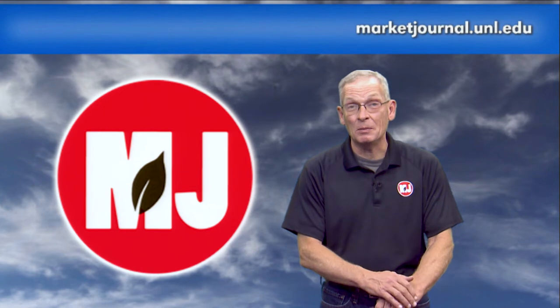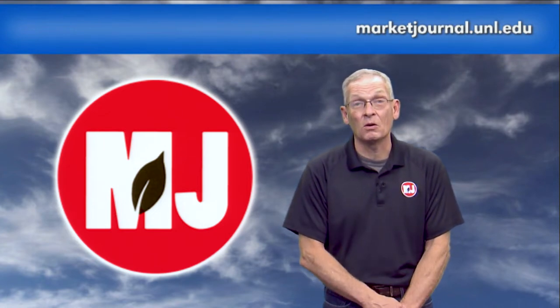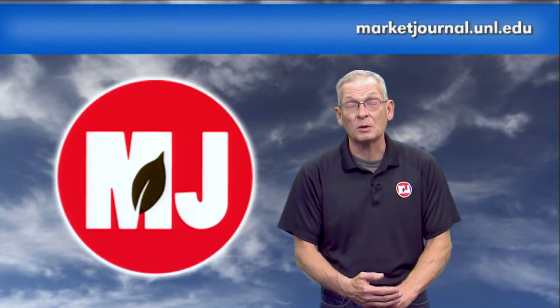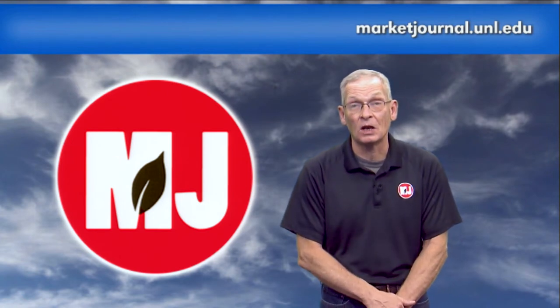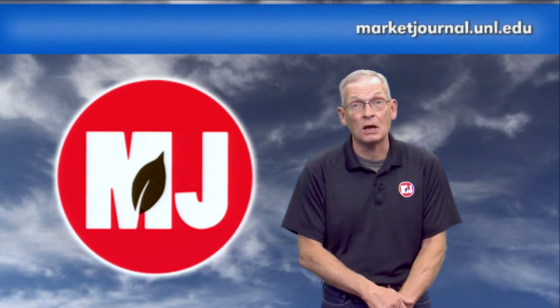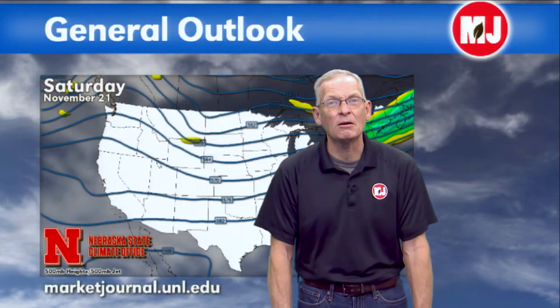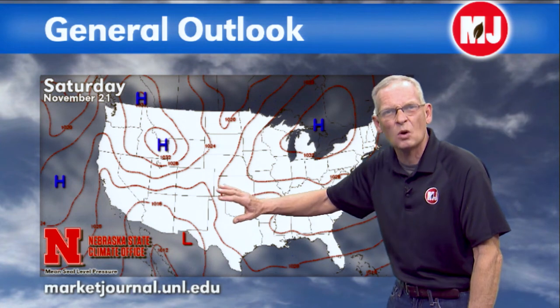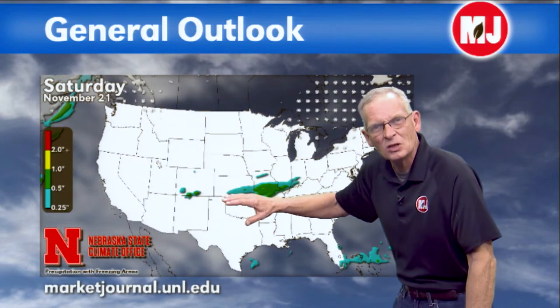Models are showing a weakening system staying south of us, with a secondary system moving in Monday and Tuesday. There's a lot of uncertainty, but overall there's a precipitation event at least for the eastern half of the state. Arctic air is pooling up in eastern Alaska and the Yukon — at some point it will release. For today, there's really no lifting mechanism and no significant moisture for our region; most precipitation will be south of the state, with only an outside chance in southeastern Nebraska.